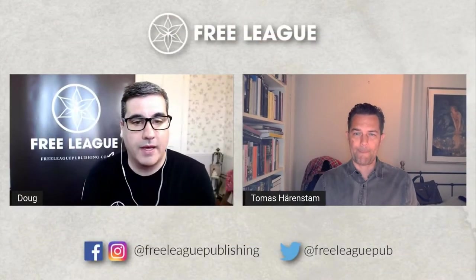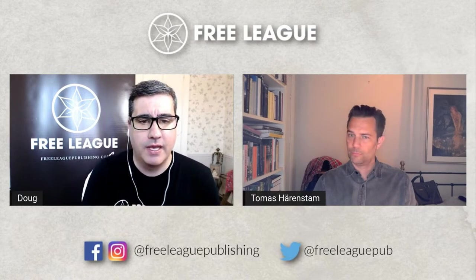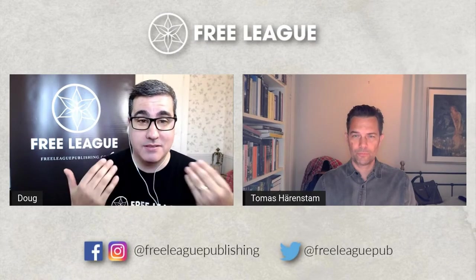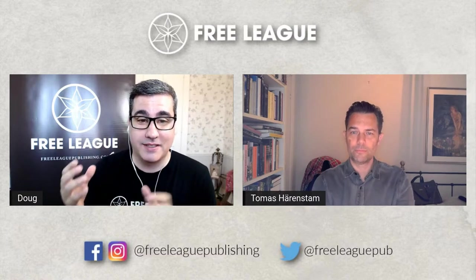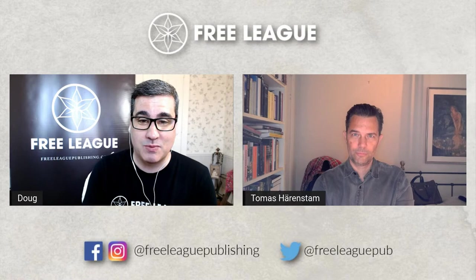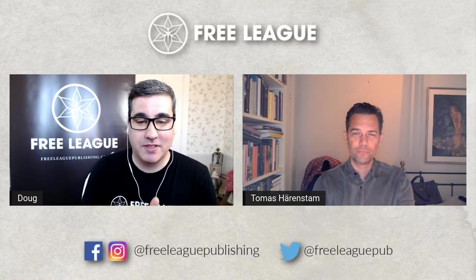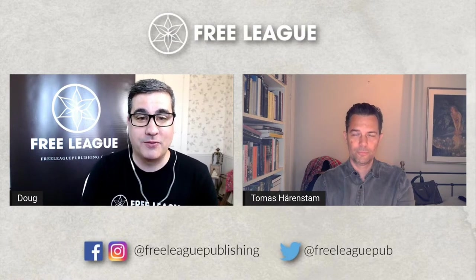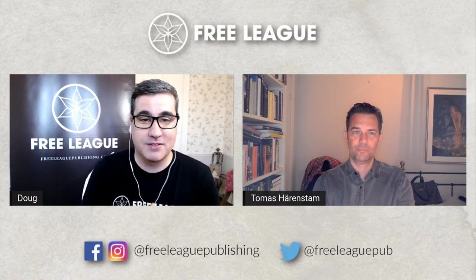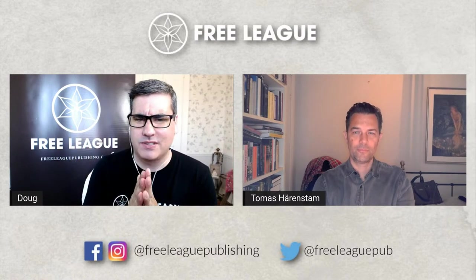We've had Andrew on to talk about it a couple weeks ago. I personally think this is a must-have if you love the Alien core rulebook, because it adds so much more, expands campaign play, and I think it's everything folks were hoping it would be. You won't be disappointed. Check it out and pre-order.